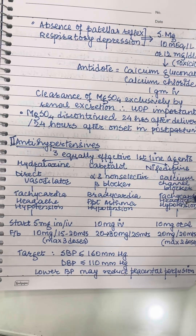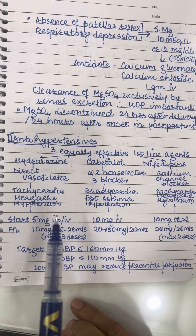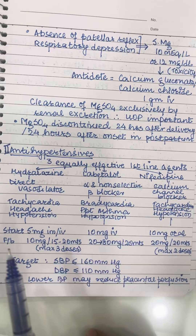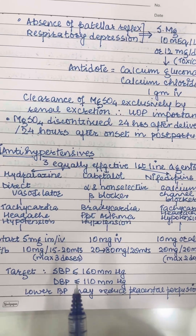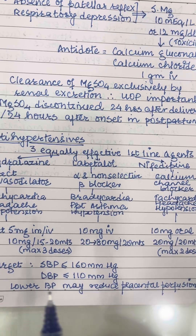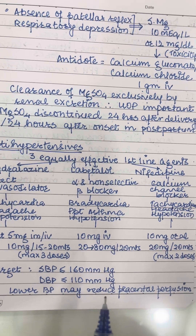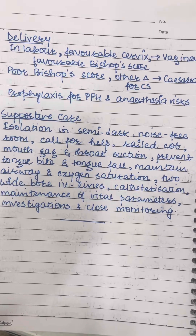The starting doses are 5 mg IM or IV for hydralazine, 10 mg IV for labetalol, and 10 mg oral for nifedipine. Follow-up maintenance doses are listed accordingly. The target remains a systolic BP of less than or equal to 160 mmHg and a diastolic BP of less than or equal to 110 mmHg. A lower BP is not targeted because it may reduce placental perfusion.